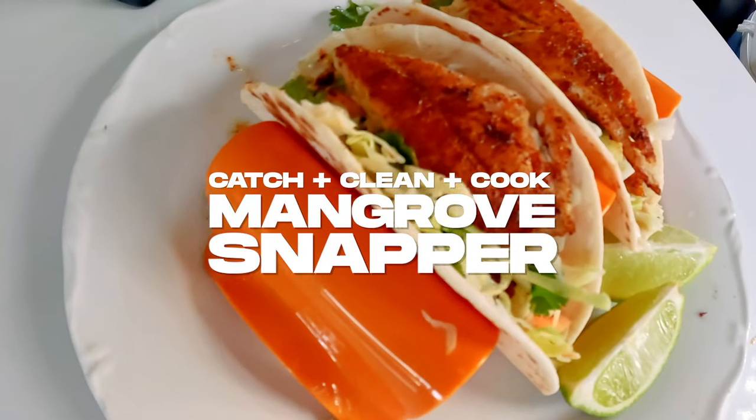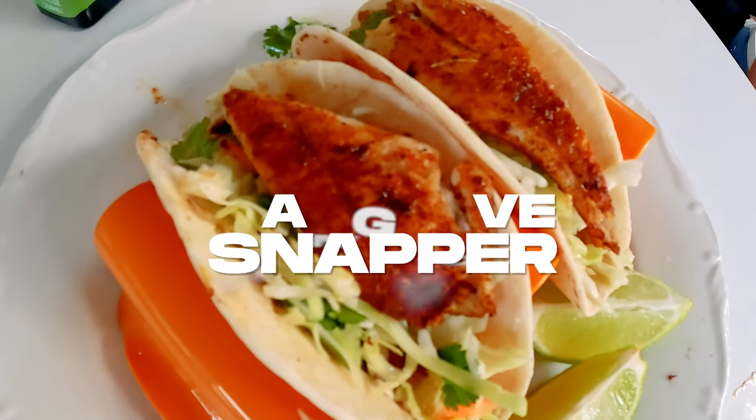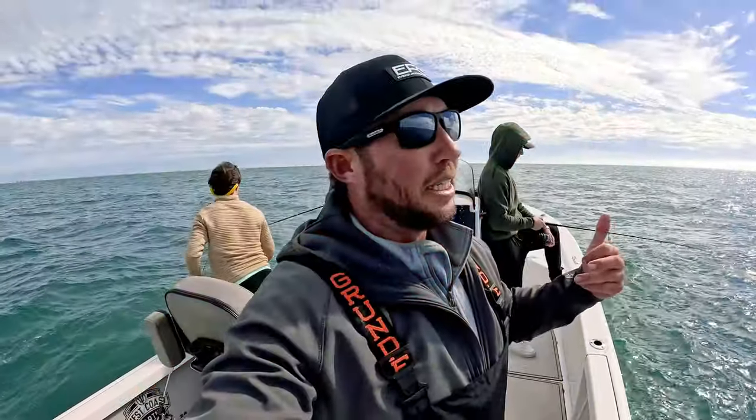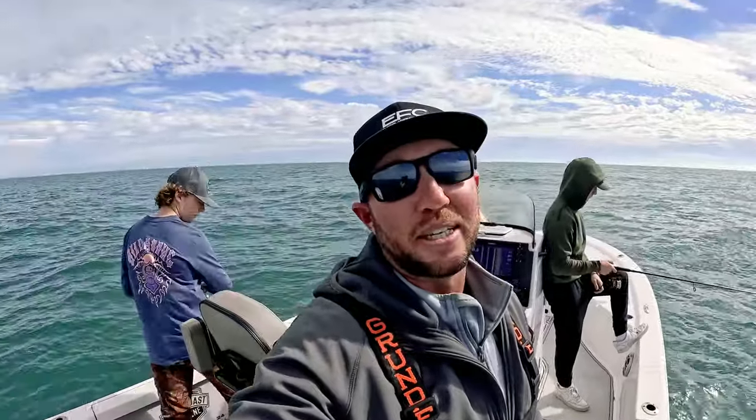First spot, first drop - two grunts. See if we can find some mangroves, some sheephead, some hogfish - getting towards the end of the season for those. We're gonna see if we can catch some of those. Stay tuned, let's see what happens with these boys - they're pumped.